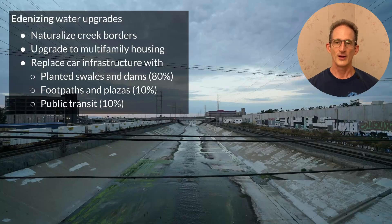Let me leave you with a list of water upgrades to Edenize existing cities. In many cities, stormwater is seen as a pure hazard and not as a resource, so the Edenicity upgrade is to naturalize creek borders — something already being done in many cities throughout the world. The next step is to upgrade damaged housing stock with multi-family housing to increase density, then replace car infrastructure with planted swales and dams on about 80% of the vacated car infrastructure, footpaths and plazas on about 10%, and public transit on the remaining 10%. Water, plantings, and transportation all work together — it's the single most important thing we can do to unburden large landscapes and restore the lost half of life on Earth.